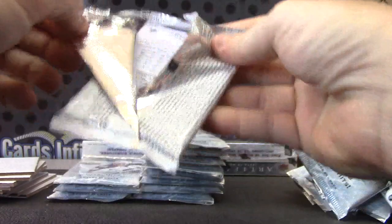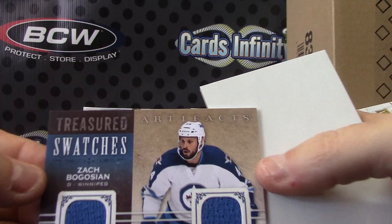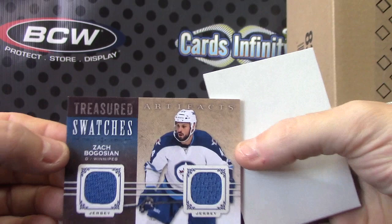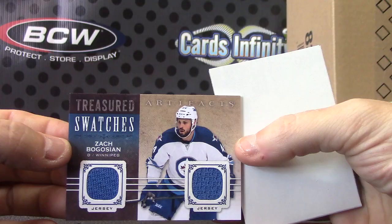Base dual jersey — Zach Bogosian for the Winnipeg Jets. It's Treasured Swatches — Treasured Swatches. Can't get that one to focus. There we go. Dual jersey for the Jets — Benny and the Jets.